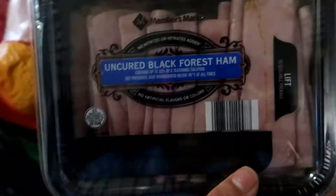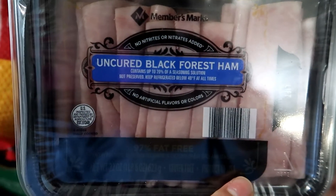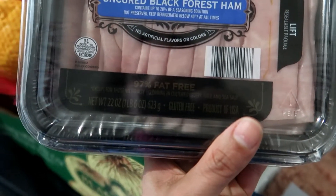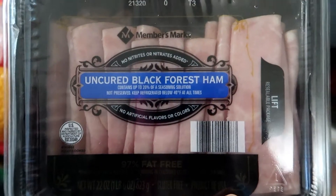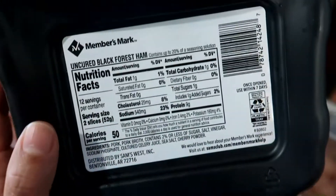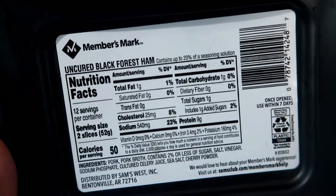I got this package of the Uncured Black Forest Ham, and this comes with one pound and six ounces of ham. These are really, really good. These are from the Member's Mark brand. These are the nutritional facts.